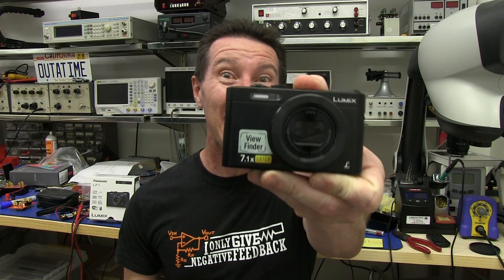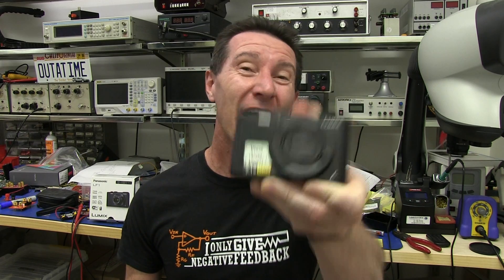You know what really pisses me off? You know what really gets under my skin? Deliberate design decisions in consumer products to use proprietary connectors. Example, case in point, Panasonic LF1 — and otherwise, a very good camera.